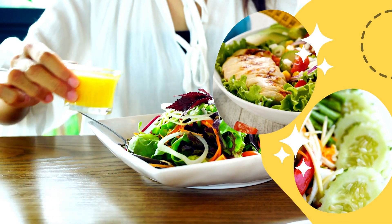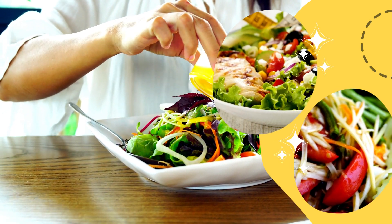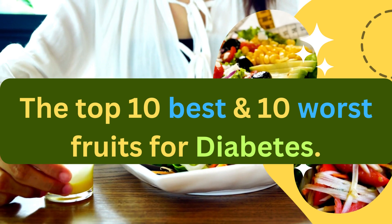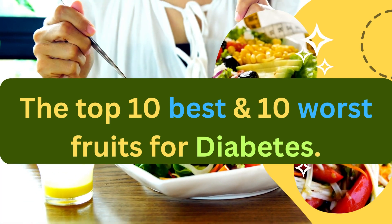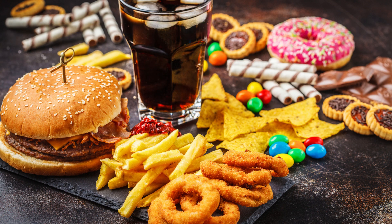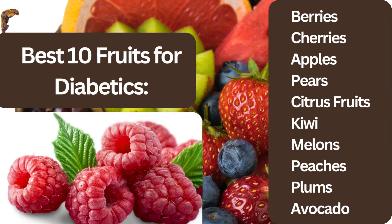Hello, everyone. Welcome to my channel. In this comprehensive guide, we'll explore the top 10 best to 10 worst fruits that are most beneficial for individuals with diabetes, as well as those requiring more caution due to their impact on blood sugar levels. Whether you're looking to maintain stable glucose levels or seeking occasional treats, this article will help you make informed choices. The best 10 fruits for diabetics: